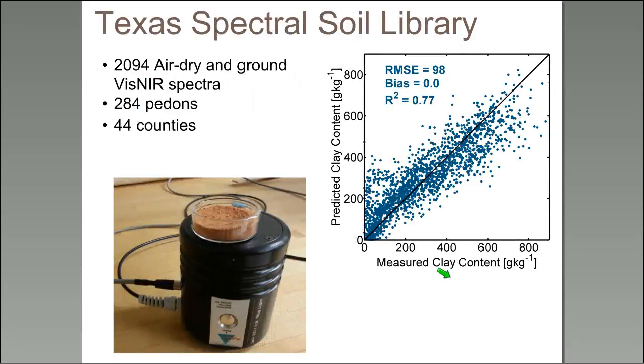Another component is that we have spectral soil libraries. NRCS has a library, Texas has one, Florida has one, and many soil characterization labs contain these libraries. For many years, NRCS has supported collection and characterization of soil pedons, and after characterization, dried ground archived samples were scanned with VIS-NIR. Now we have a wealth of soil characterization data paired with dry ground spectral scans to develop explicit prediction models.